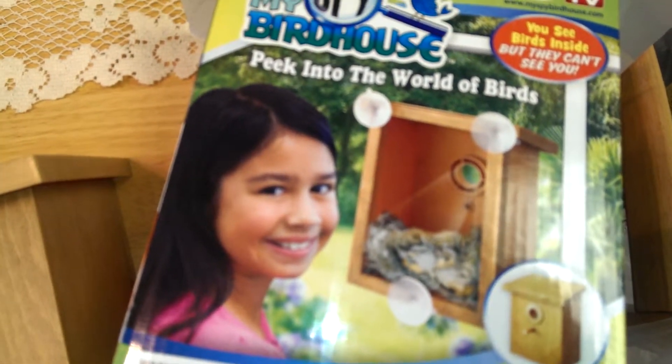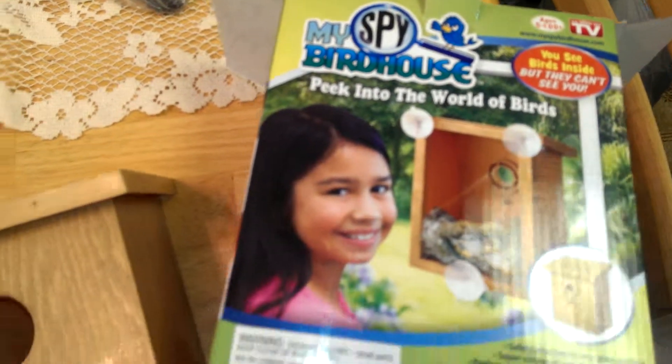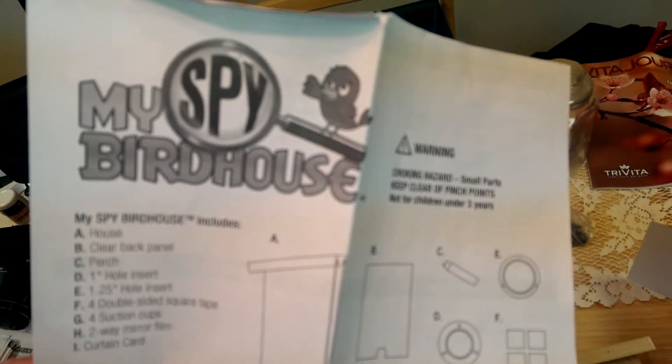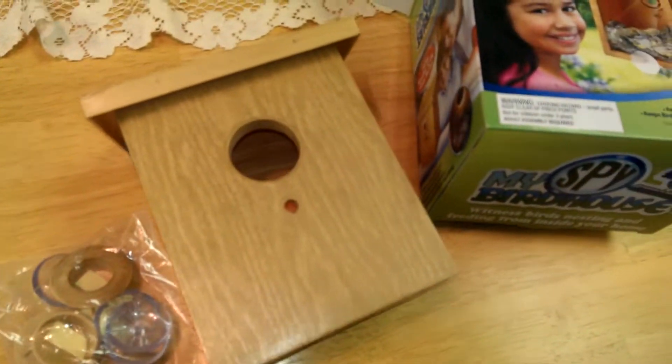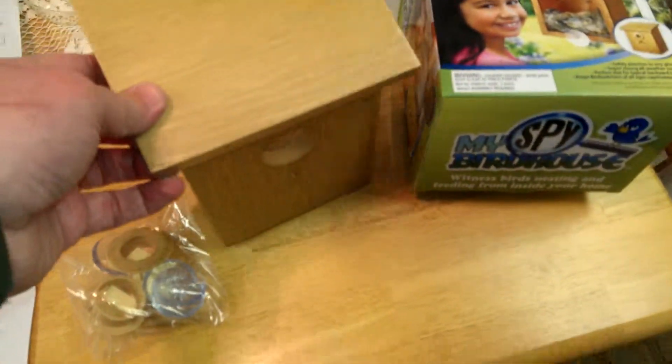It lets you watch little birds in the birdhouse. Once we get it up I'll send you another video, but I've got to read the instructions first — it's always good to read the instructions. My spy birdhouse! This is what it looks like — cool!